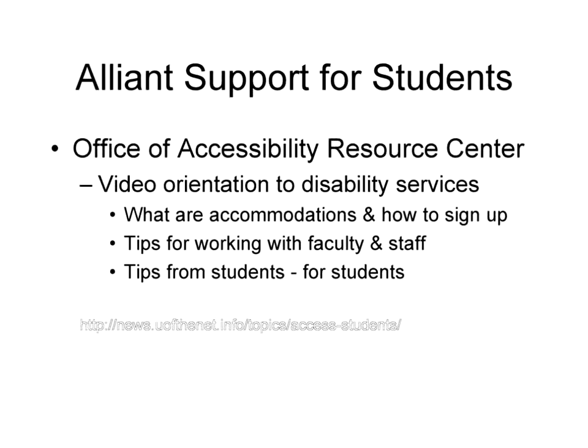Your resource center has got the video orientation to your services, also tells students what the accommodations are and how they can get them, and tips for working with faculty and staff. The tips from students for other students was also kind of unique. Some of the videos are straight interviews where I just prop up my iPad and record. Others are a merging of sound and PowerPoint, which is then converted into YouTube, giving flexibility in terms of where it's posted. And you can also caption it on YouTube — we are working on that as well.